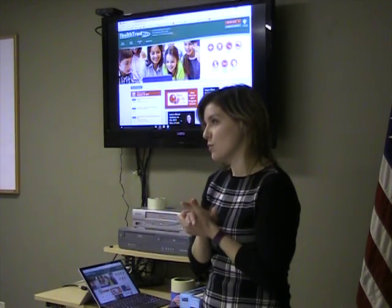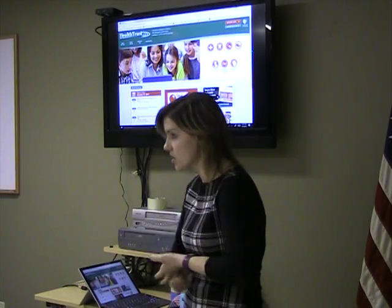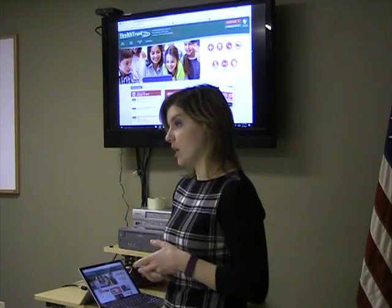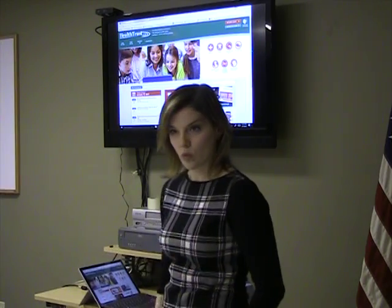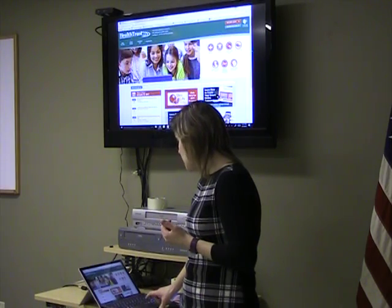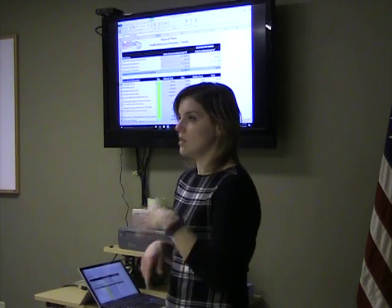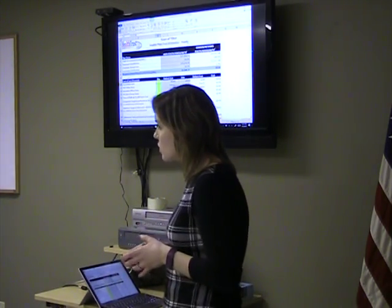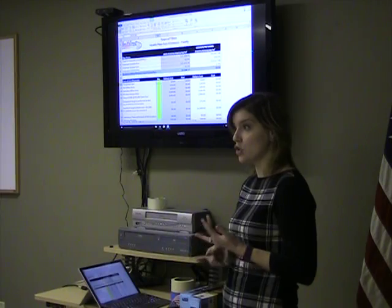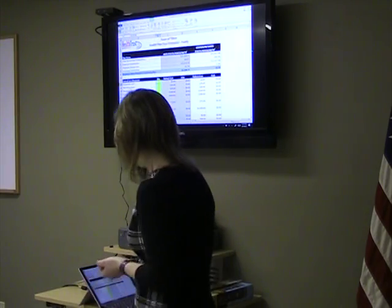My name is Candace and I'm your benefits advisor from Health Trust. I'm going to talk about the site of service plan in more depth, explain how it works, and compare it to your current plan, the AB20, which I think everybody is on. I also created an Excel cost calculator that we're going to look at so we can see: if you had certain services, what would it cost under the site of service plan? How does that factor in the premiums if the town covers the entire premium for site of service?